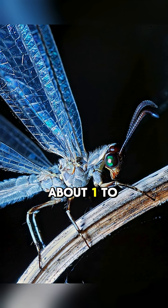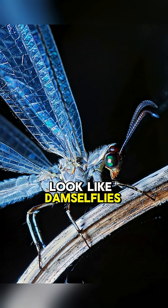Antlions are only about 1 to 2 inches long as adults, with delicate wings and a slender body. They kind of look like damselflies.